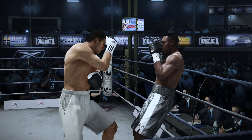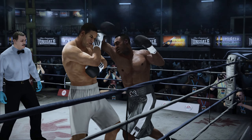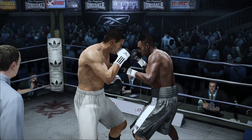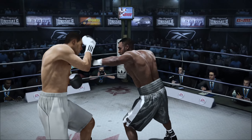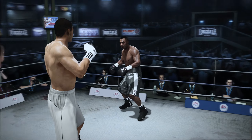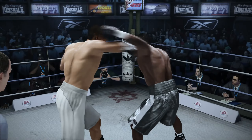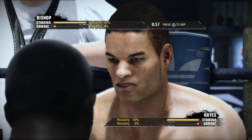Score well upstairs with the right hand. Raymond Bishop's putting his punches together now. That's a nice combination. Scores well to the head with the right hand. Countdown — the final moments of this round. And we come to the end of round number one.